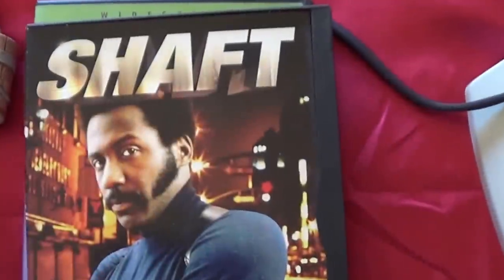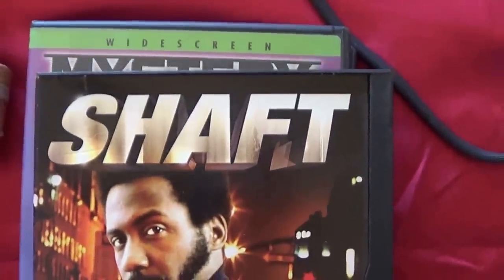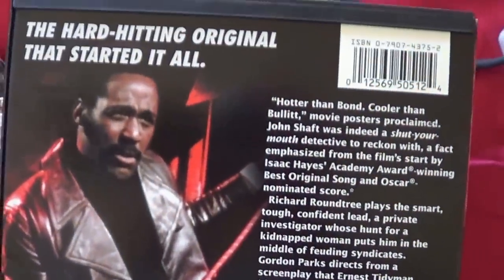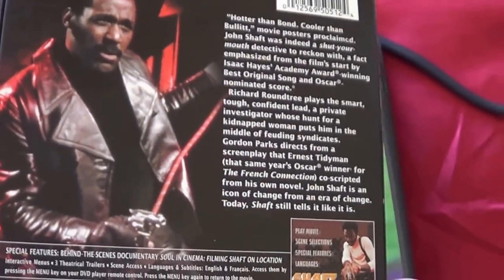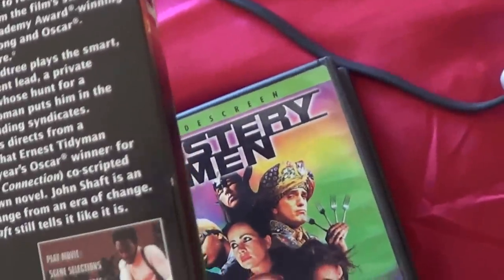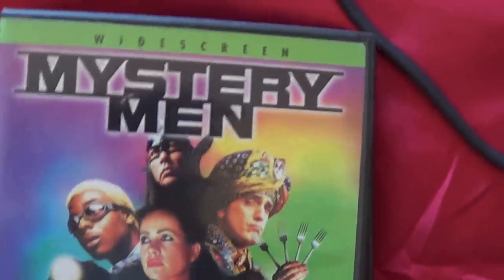These DVDs are all like new — I bet they were only watched one time. And here's one: Shaft, that was a big movie in the early 70s — a blaxploitation movie. The theme from Shaft won the Academy Award for Best Song and was also nominated for Best Score. Never mind, I can't even think of the word for the music. Mystery Man — I saw this once a long time ago so I'll watch that again.